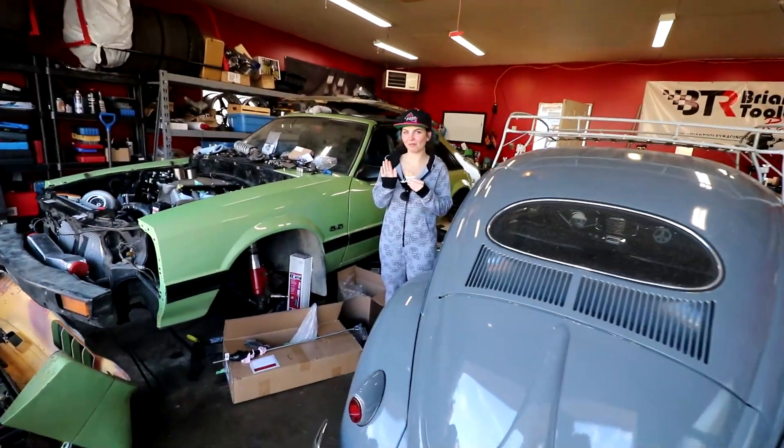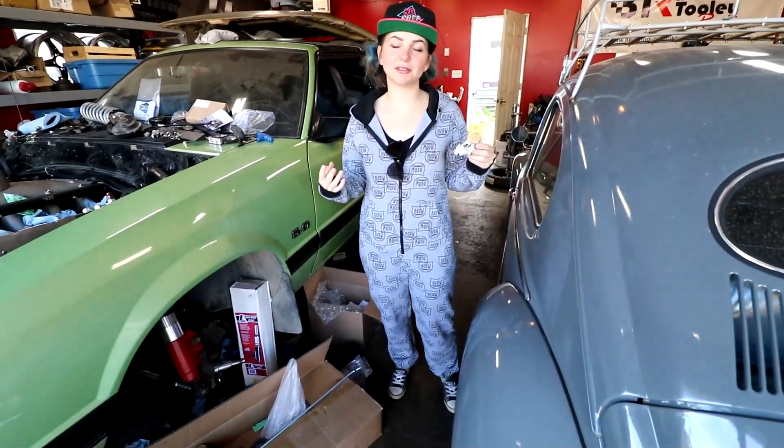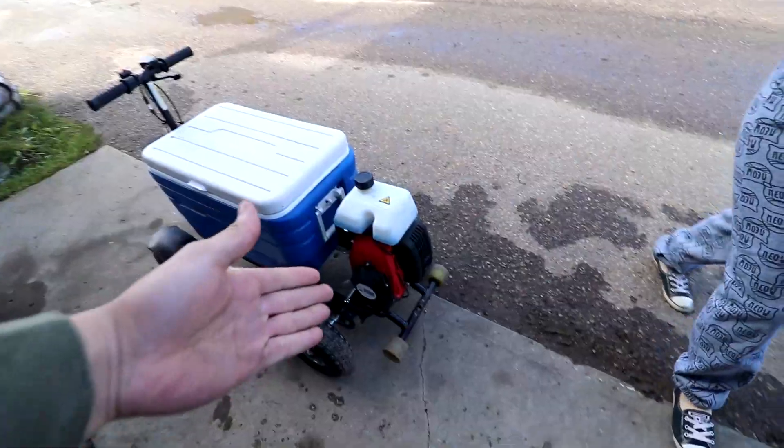Gina, hood wrap fam. I couldn't find my overalls so I'm wearing a onesie instead — same but different. You want to take it for a rip? One-third moose power. That's how many moose powers it has. One-third.